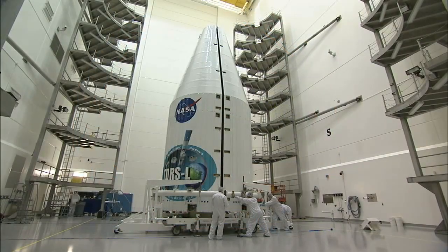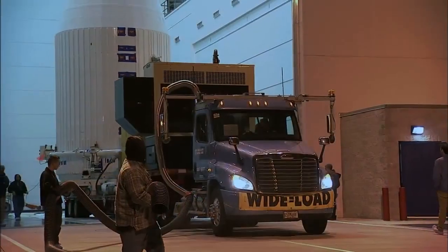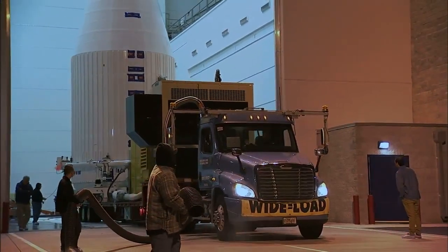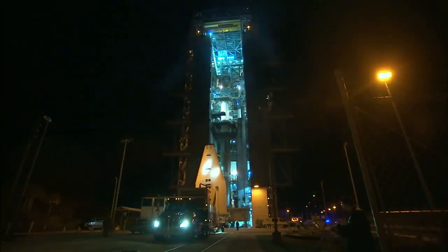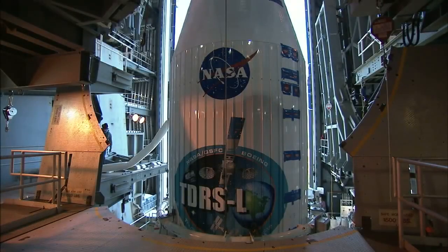At last, the spacecraft was ready to move to the launch pad. In the early morning darkness of January 20, the payload fairing carrying TDRS-L rolled from Astrotech to Space Launch Complex 41, where it was placed atop the Atlas V rocket to await launch day.